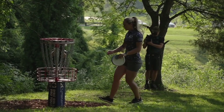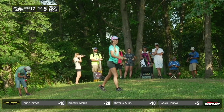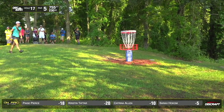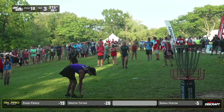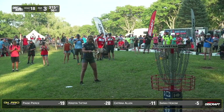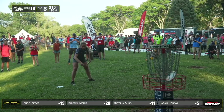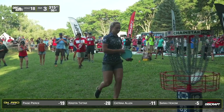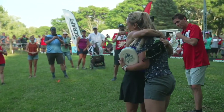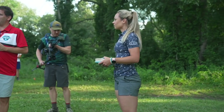Now that puts the pressure on Paige — she's got to make this putt. And Paige for eagle. Another right side miss. And Kristen — easy putt to secure the win. What a great finish by Kristen. The little fist pump. What a tournament. Congratulations to Kristen Tatar — this is her very first Pro Tour win.